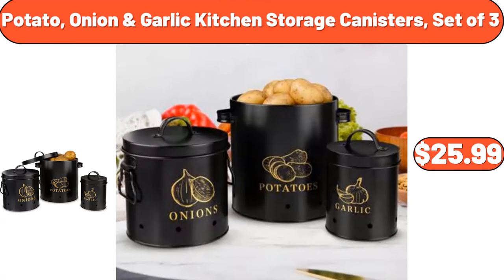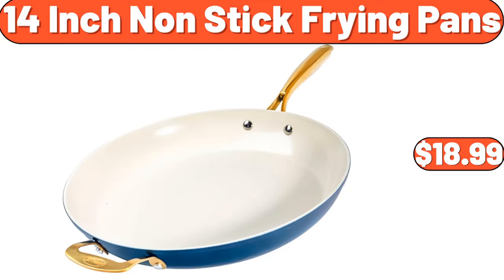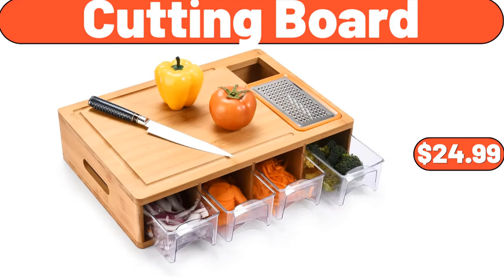Potato, onion, garlic kitchen storage canisters, set of three, $25.99. 14-inch non-stick frying pans, $18.99. Cutting board, $24.99.